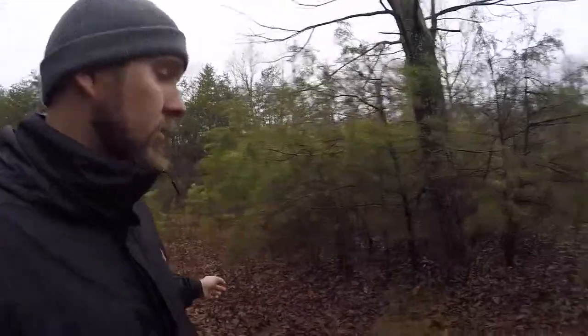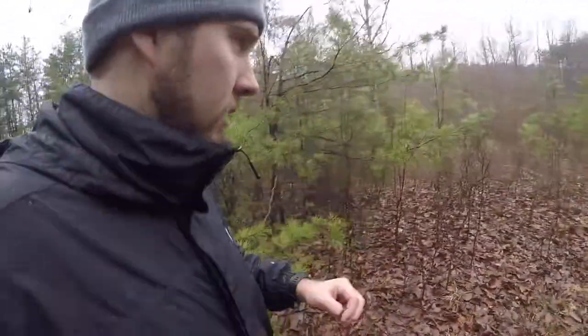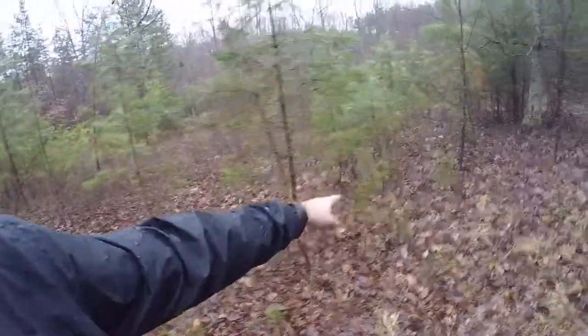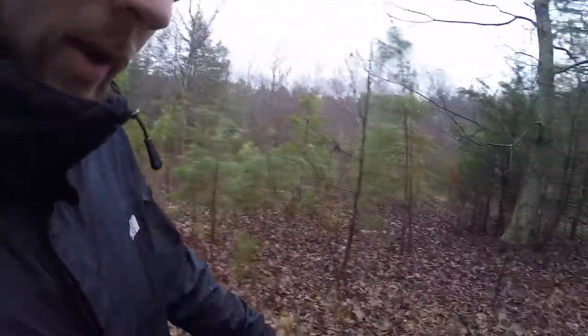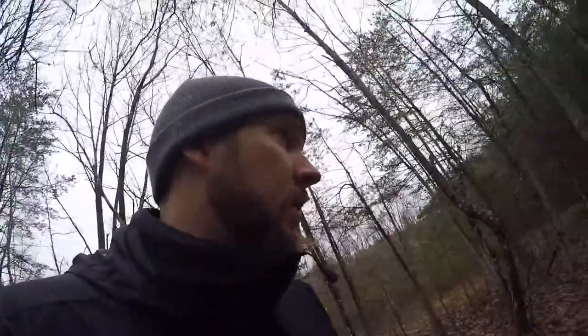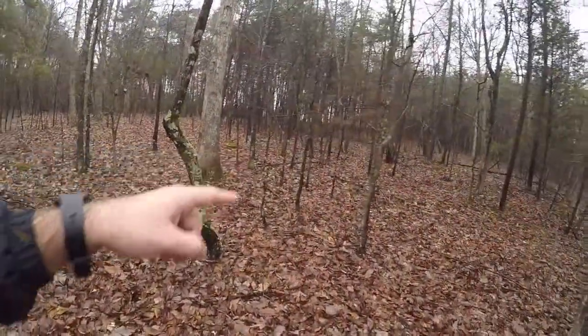Going down here real quick to show you what we've got. Small rub right there, another big rub right there, another rub, another rub — so you can tell there's a rub line. It's pretty fresh too, and coming off the other side there's another rub right here. We didn't run a trail camera here this year but we have in the past. It's a major highway. We definitely need to be more aggressive back here. There's another rub right there, so it's definitely torn up for sure.